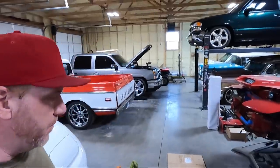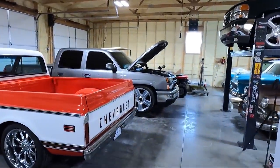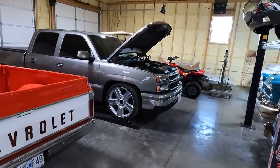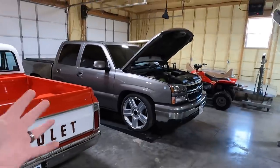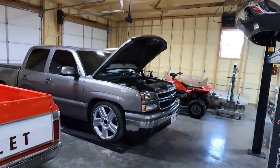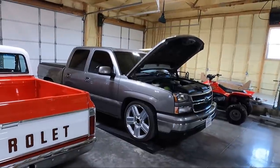What is up guys, welcome back to the channel. My name is Travis, this is TW Motorsports. Today is a sad day for all of my MBS crew cab guys out there — this truck is sold and it is going away. We still have the green one, even though we still don't have a transmission back — I'm not sure that's ever going to happen at this point.